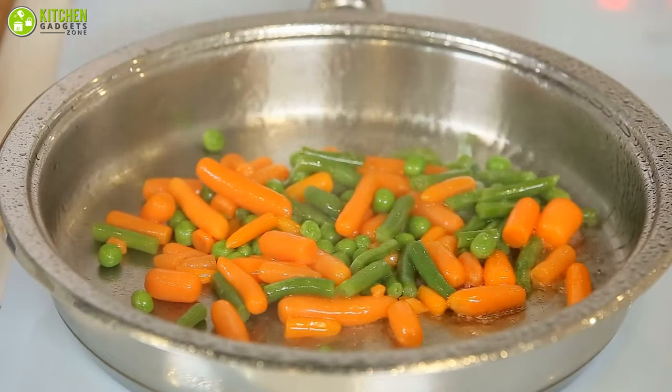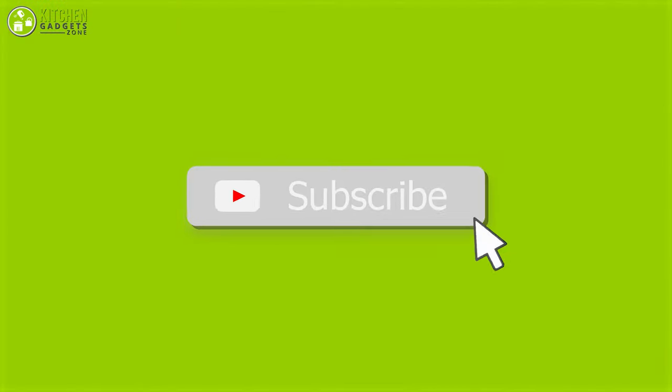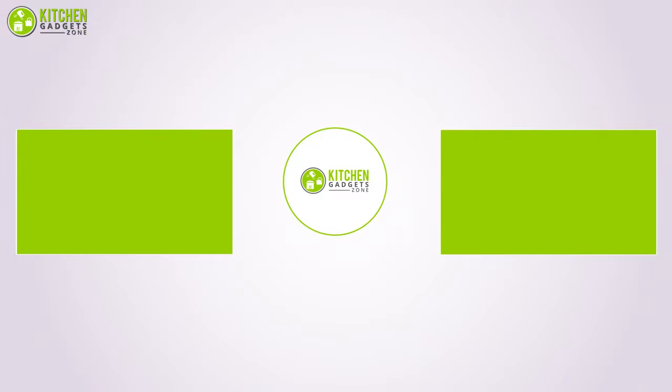That being said, we're now at the end of the video. I hope you loved it — subscribe if you liked it. In the comment section, let us know if you tried any of these tips, and stay tuned if you want more videos just like this.